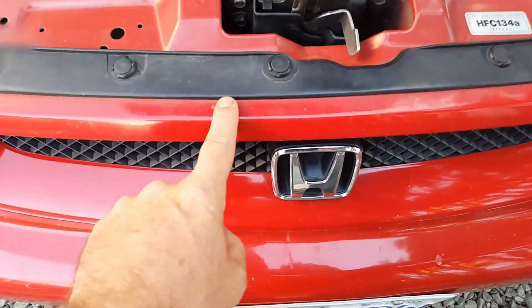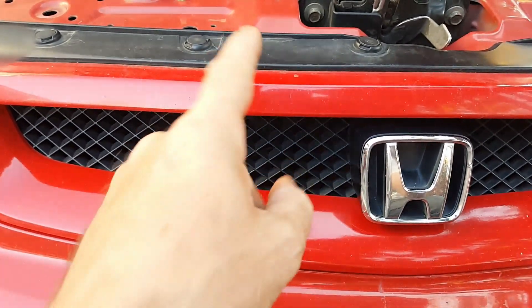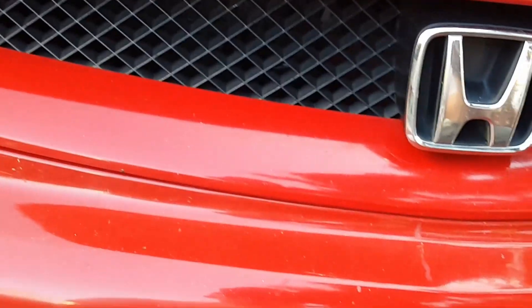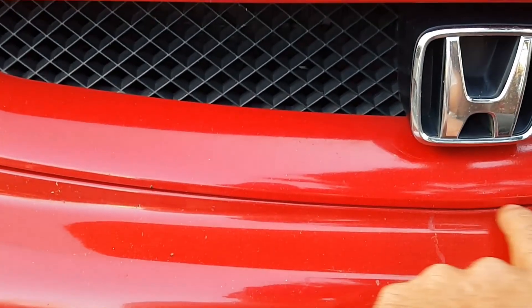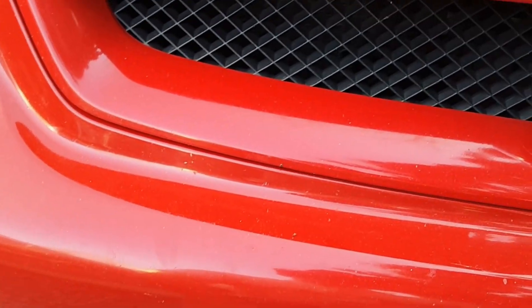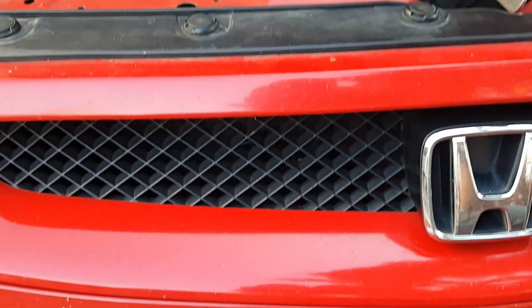The grille should also have one of those stickers on it somewhere on the underside, and the bumper should have one right underneath the grille. I believe the front grille, bumper, and hood on this car were replaced.